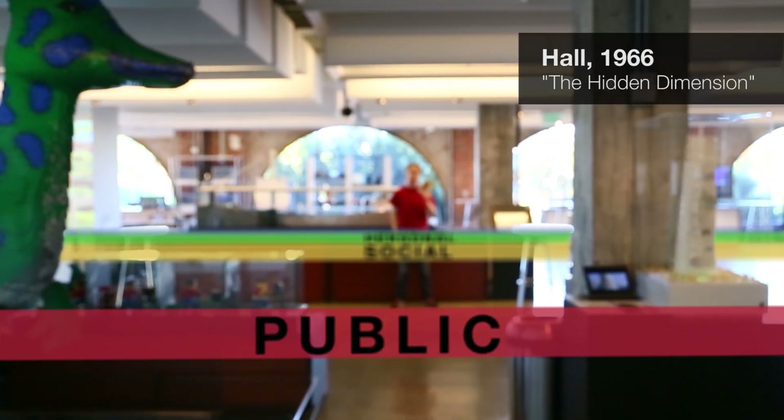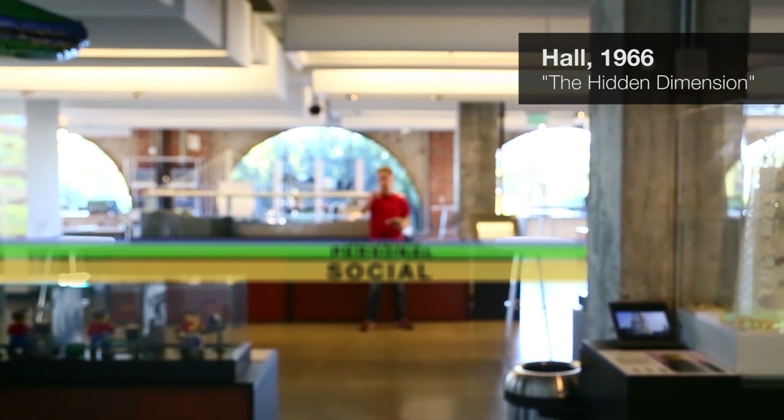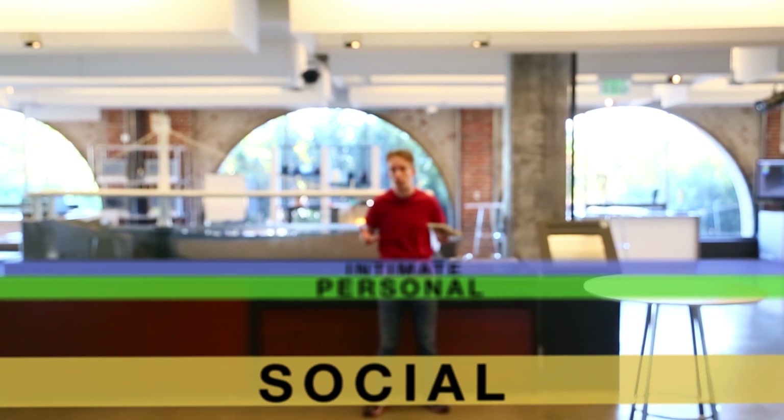In his book, Hall proposes four distance zones: the public, the social, the personal, and the intimate. In the sort of life-coaching seminars that people get sent to, and middle management textbooks, those zones are treated as gospel — as this is how everyone behaves.